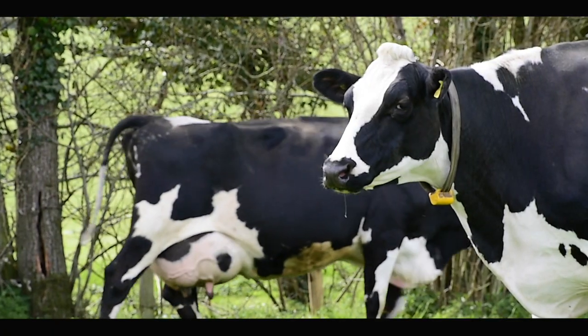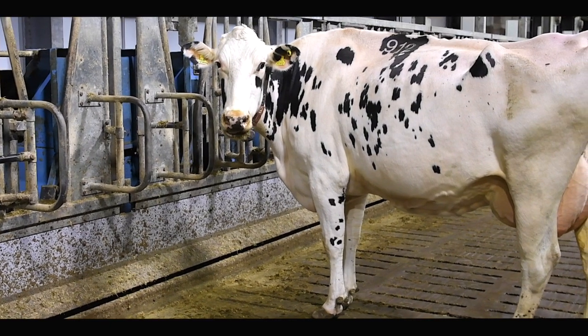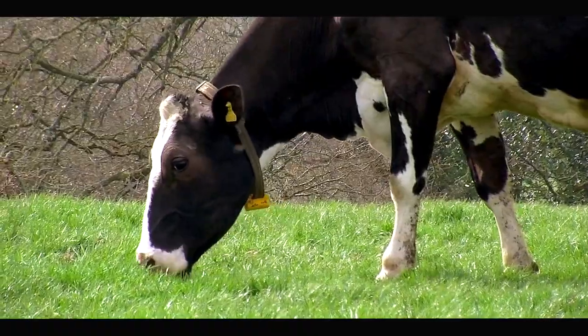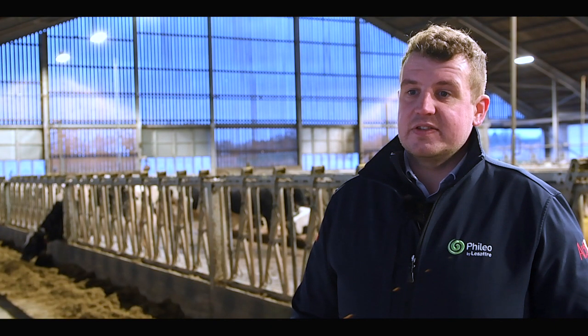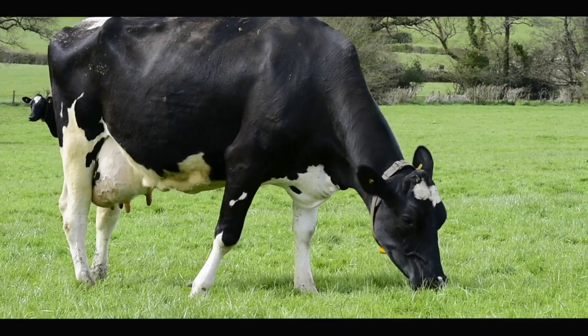What rumen microbes really crave is consistency. Because farmers live in the real world, providing these microbes with consistency can be a real challenge. Extremes of weather, forage variability, and changes in grazing conditions can really affect the rumen microbes. We know that there are various factors that negatively influence the rumen microbiome, and one tool we can use to help counteract these challenges are certain feed additives.